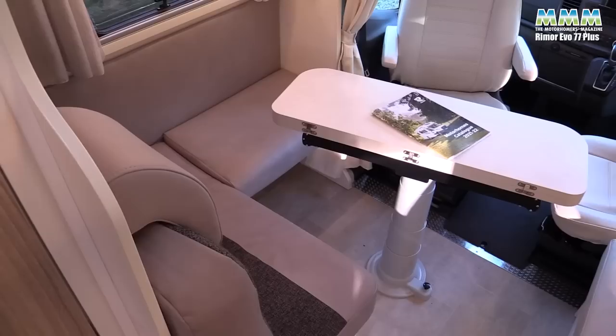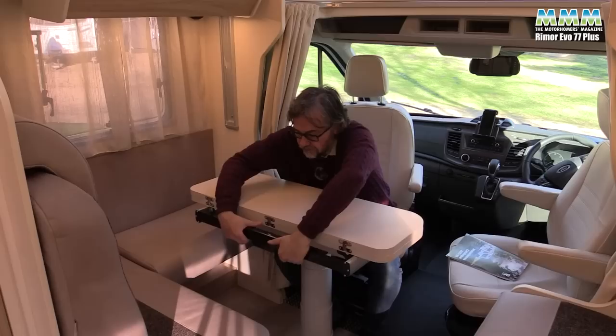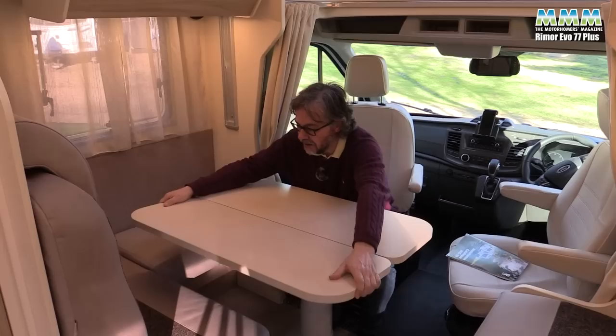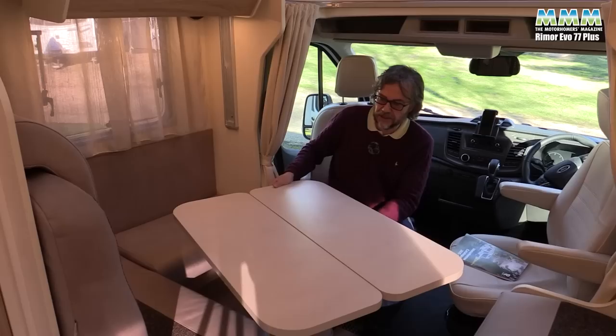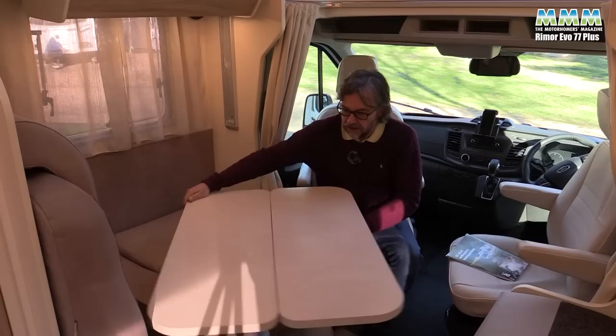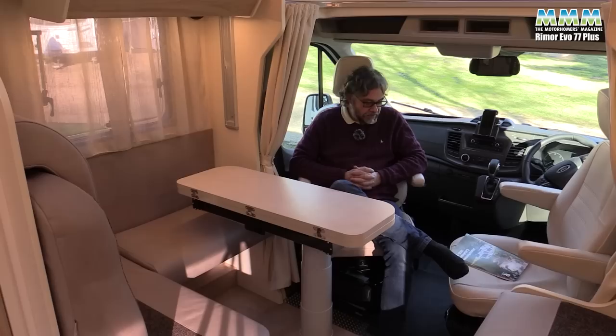Bear in mind this is under seven metres long and you've got a second comfortable seating area up front — it's quite impressive. This is a good-sized family dining area. Again, your table folds in half so it's not too bulky when you're travelling or moving from cab to lounge. The locking mechanism is slightly different — you've got a handle to pull down — but the table twists and slides to go wherever you want it. Quite a nice size when folded, you can get it to the side and out of the way.